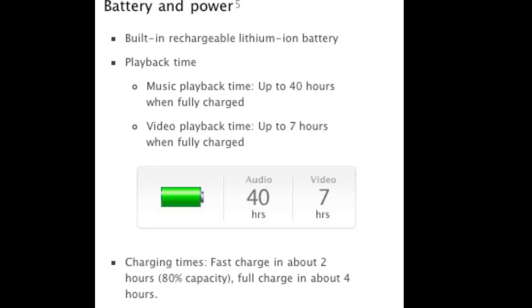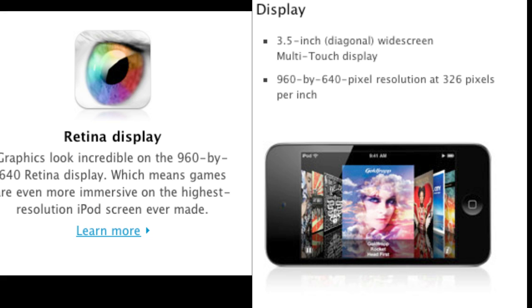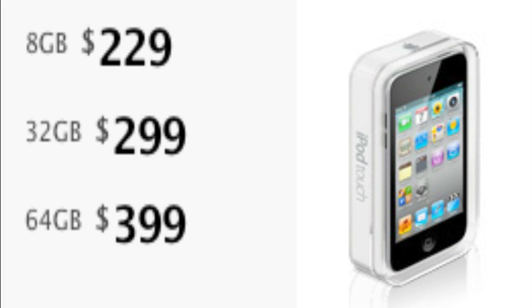The battery life is 40-hour audio playback and 7-hour video playback. It's 3.56 ounces or 101 grams. The display is a 3.5-inch diagonal widescreen multi-touch display.